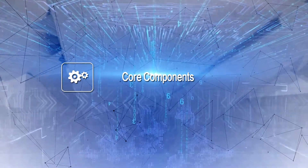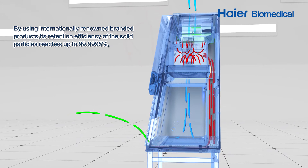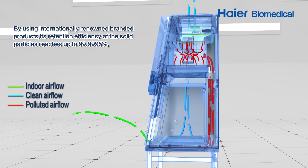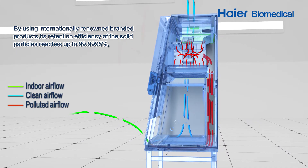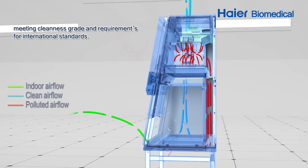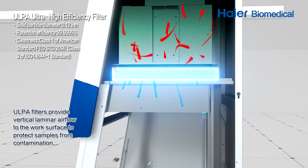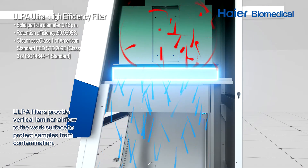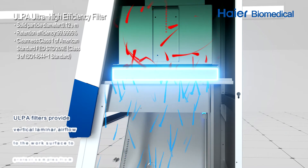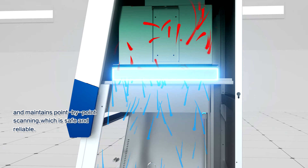Core components: By using internationally renowned branded products, its retention efficiency of solid particles reaches up to 99.9995%, meeting cleanness grade and requirements for international standards. ULPA filters provide vertical laminar airflow to the work surface to protect samples from contamination and maintains point-by-point scanning, which is safe and reliable.